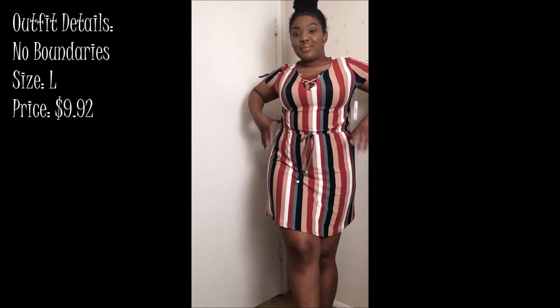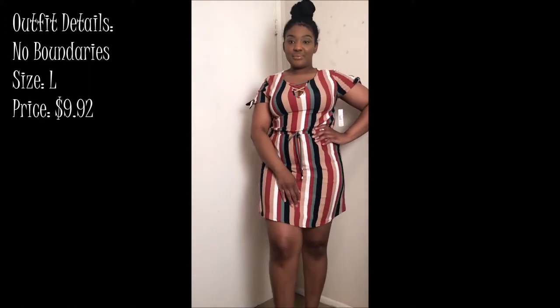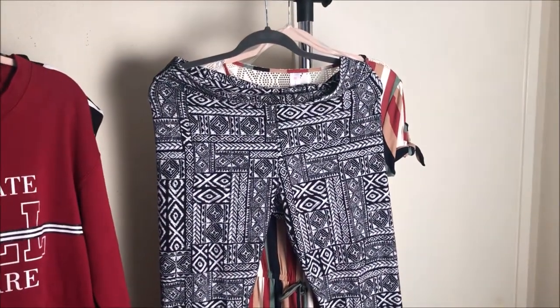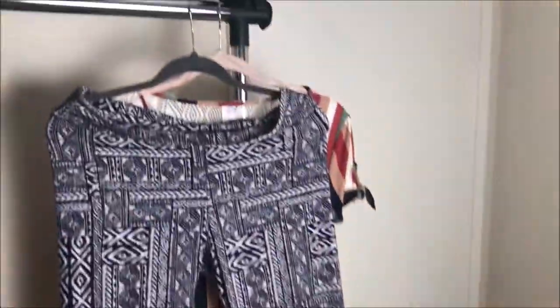Moving on to the next item — these leggings. I just picked them up honestly. I'll probably wear them to work or maybe work out, who knows. I just picked those up.